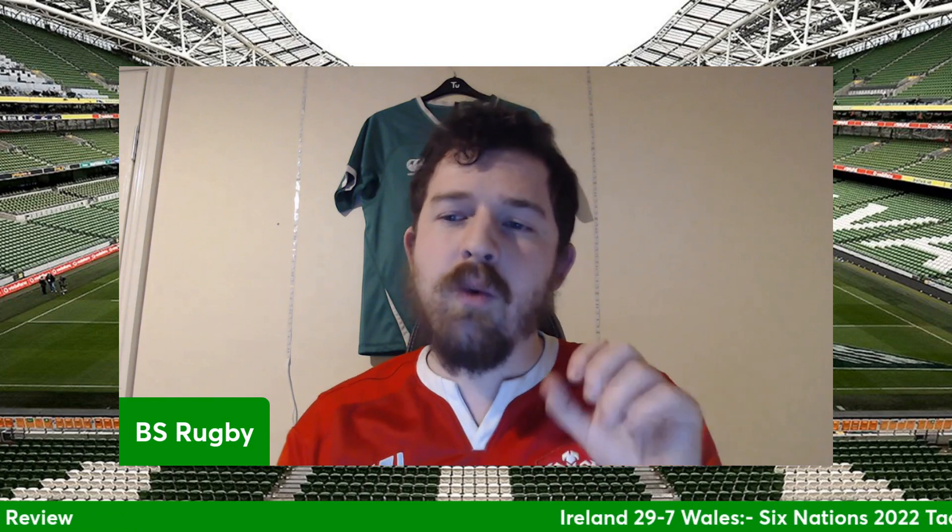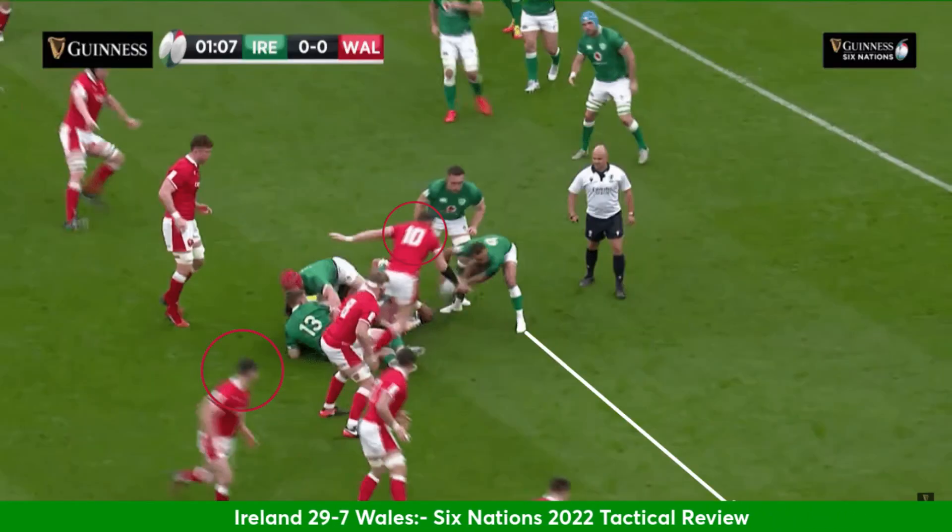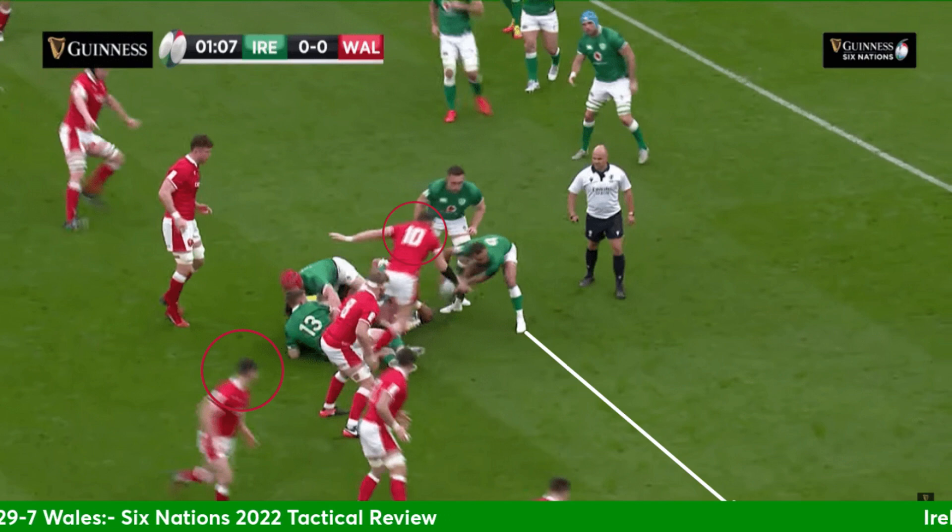Straight away from the off, we saw very clearly that Ireland had the dominance in the front pack and also at the breakdown. One thing they love to do is switch the direction of play — Gibson-Park does it all the time from scrum-half — and Wales really struggled to adapt. Wales started with Dan Biggar, who put a lovely kick off quite competitive, and it went to a scrum.